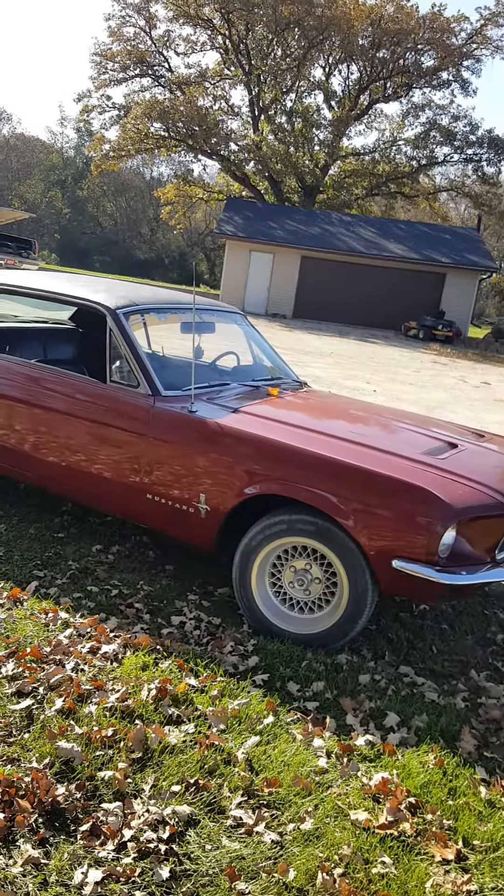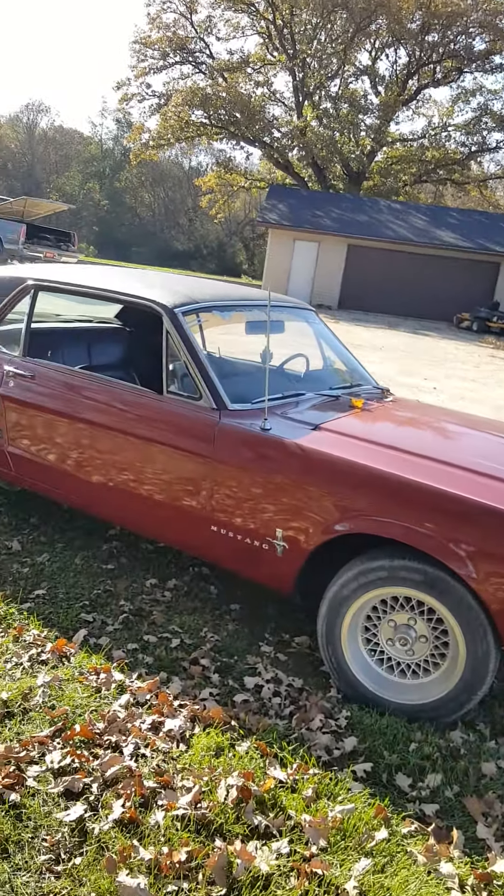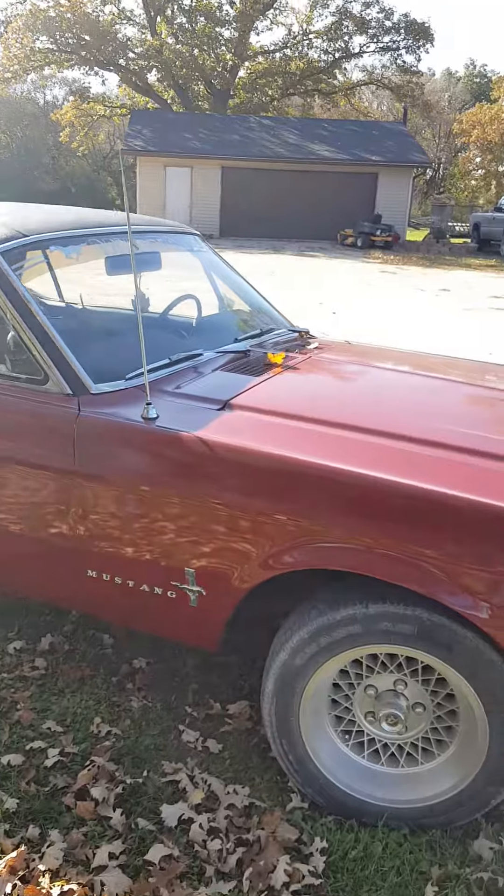The car looks amazing. You stand back a little bit, it looks like a show car. Get up close, you do see the cosmetic flaws. It's not perfect — I don't want to represent it as perfect. Inside is great.